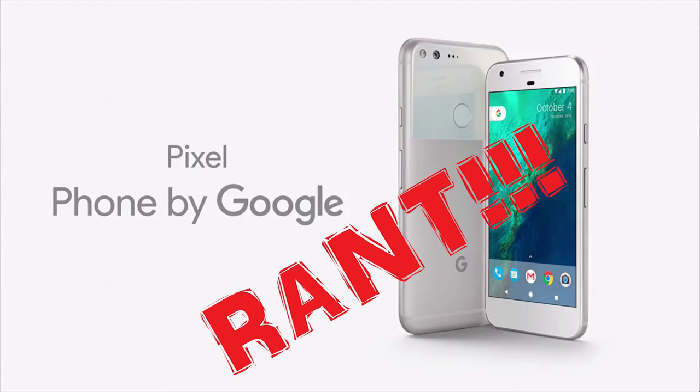Hello everyone, this is Mr. Informal with another rant. This time it is the Google Pixel rant — I was about to say Galaxy Note, but strictly we are talking about Google's newest smartphones, which are the Pixel and the Pixel XL.